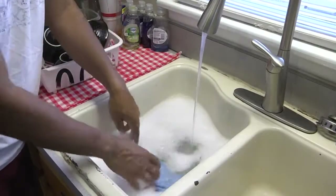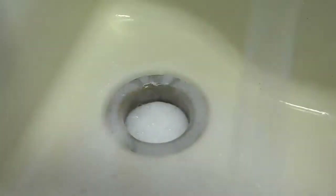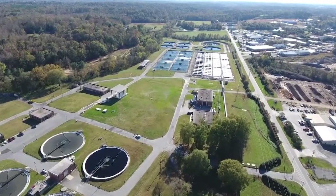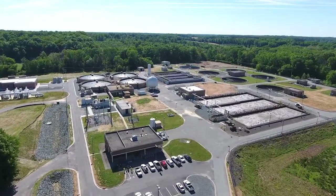Wastewater carries away waste generated by washing our bodies, our hair, washing our dishes, washing our clothes. All that goes down the drains. Here in Forsyth County, all of that wastewater goes to one of two different treatment plants, either here at the Elledge Plant or the Muddy Creek Wastewater Treatment Plant.